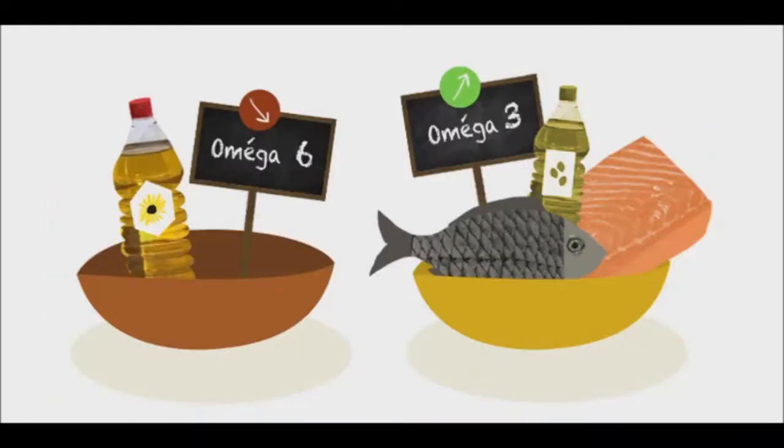Various researchers have found that the ideal ratio of omega-6 to omega-3 fatty acids is 2 to 1. The average American has a range around 16 to 1, due to diets that are high in omega-6 fats from commercialized animal products and industrial oils.